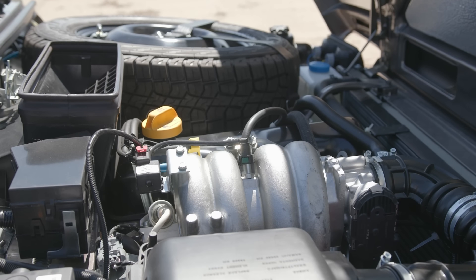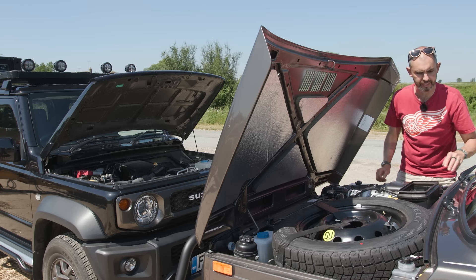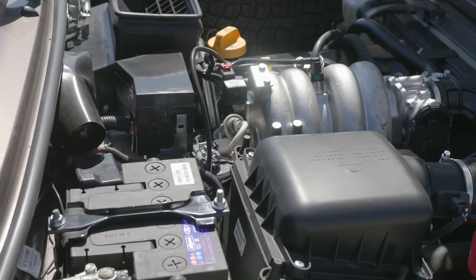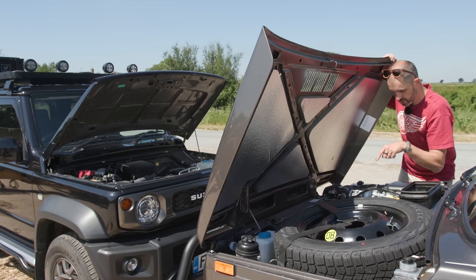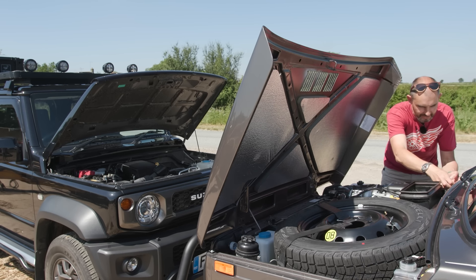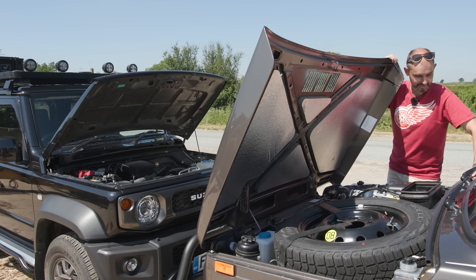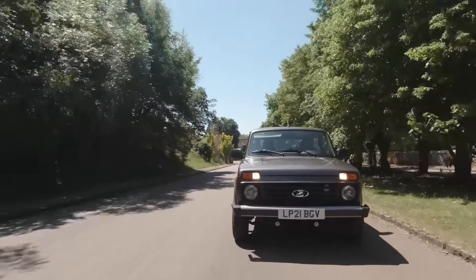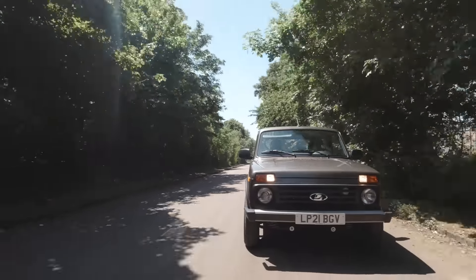One thing I've really noticed about the 2021 Lada is the cavity wax injected in all the orifices, which you didn't get on earlier Nivas, so it should be better rust protected. Very easy and accessible under the bonnet — it's got an air conditioning pump as an option, still got a normal steering box albeit with power steering, and a little rubber flap concealing the wiper motor. It's just so user friendly. Tough little thing.